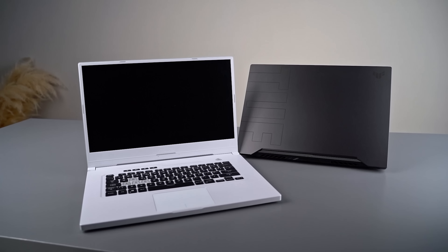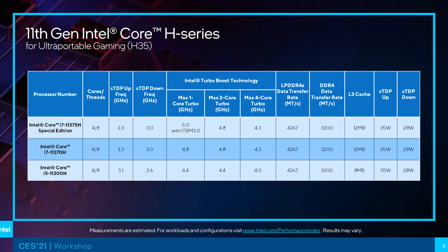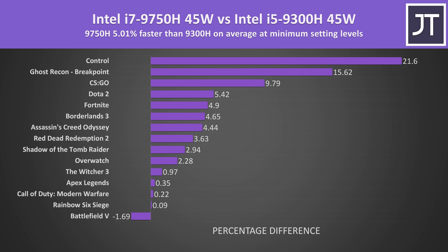Next is the TUF Dash F15. This one's a bit different because it's using Intel's new 11th gen H35 Tiger Lake processors. These quad-core chips are meant for thinner ultra-portable gaming laptops, and the Dash F15 does come in under 2cm thick. Despite quad-core processors, it's probably going to do alright in games — the last time I compared 4 cores against 6 cores in games, the 6-core laptop didn't do that much better on average, though it does depend on the specific game and settings.